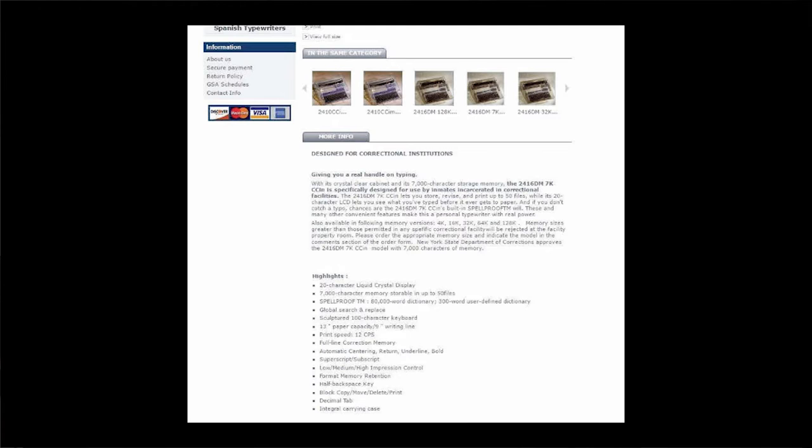Swing Tech accepts the most popular credit cards — Discover, MasterCard, Visa, and American Express. Some language in the product description reads in the passive voice. Some soft selling language is also present: 'with its crystal clear cabinet and its 7,000 character storage memory, the 2416 DM7K CCN is specifically designed for use by inmates incarcerated in correctional facilities.' There is also a built-in spellcheck feature noted: 'if you don't catch a typo, chances are the 2416 DM7K CCN's built-in spell proof will.'